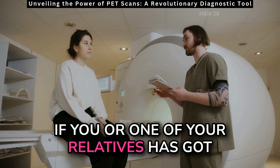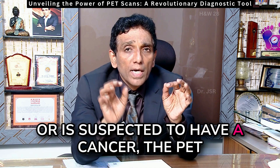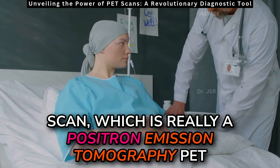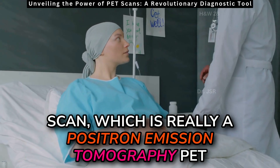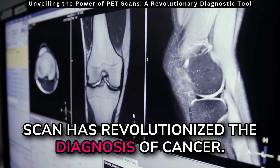If you or one of your relatives has got, or is suspected to have, a cancer, the PET scan — which is really a Positron Emission Tomography PET scan — has revolutionized the diagnosis of cancer.